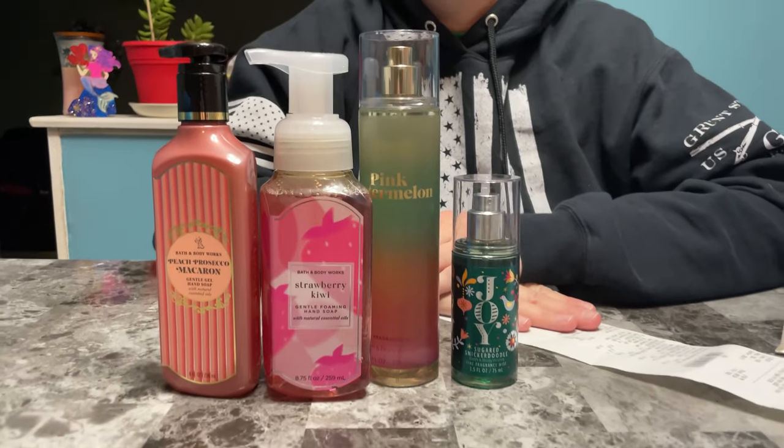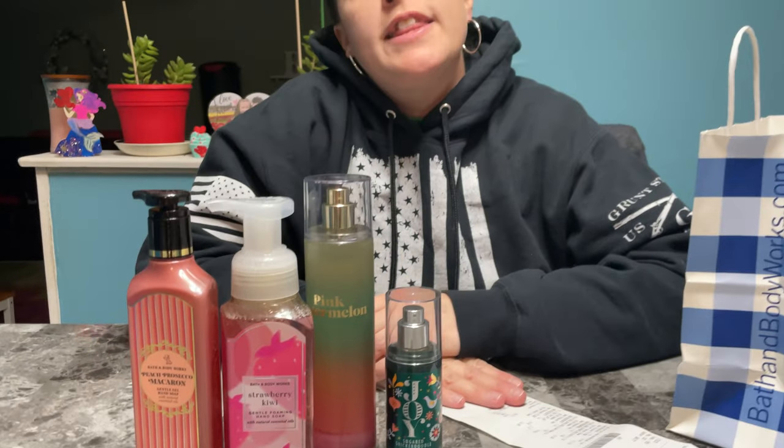Definitely check out your local Bath and Body Works — they have great sales going on. Make sure to hit that like button and subscribe to my channel and turn on notifications so you can see my newest video. Have a great day!